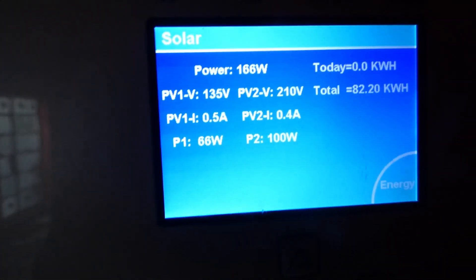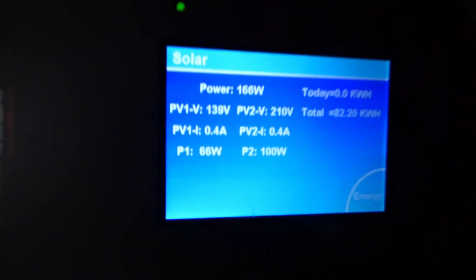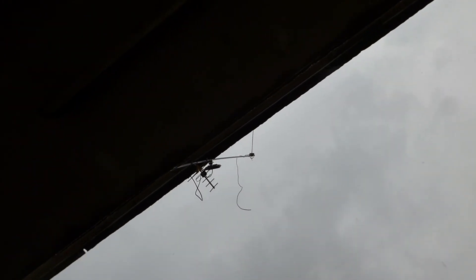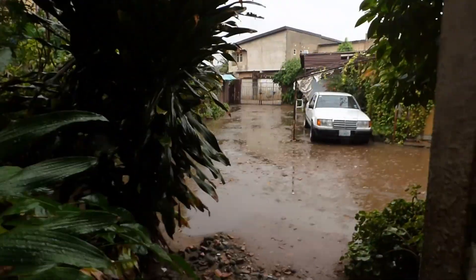Right now we're generating 166-167 watts. Let me show you what it looks like outside — it has been like this for four days. We've had no real sunshine; as you can tell, the rain is falling and you can look up into the sky and there is no sun. We've had it this way for the last four days and you can see the ground is wet.